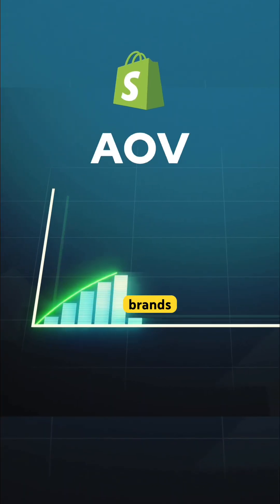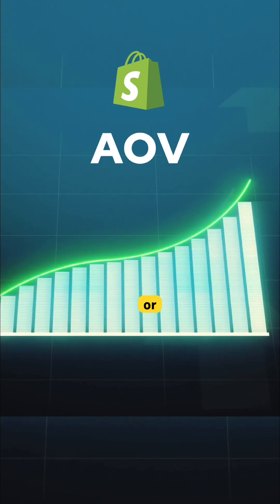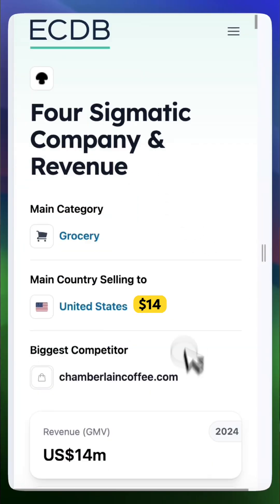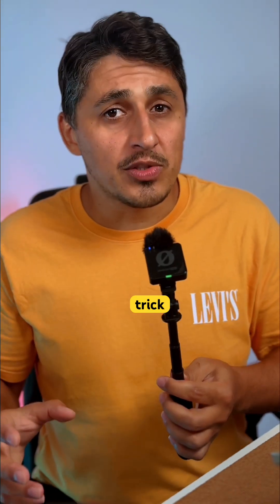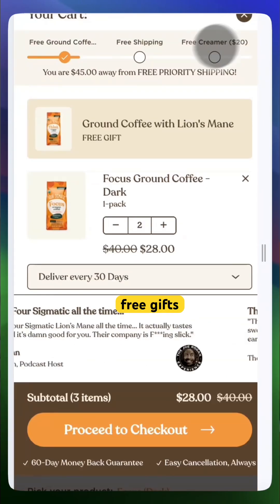Here's the secret behind how big Shopify brands are increasing their average order value without using discounts or spammy offers. Take 4 Sigmatic, for example, a $14 million mushroom coffee brand. They use this clever trick that encourages customers to add more to their cart to unlock free shipping and free gifts.